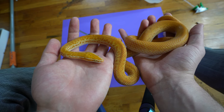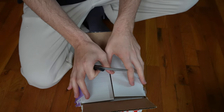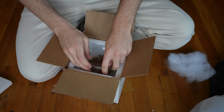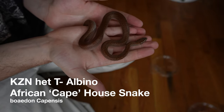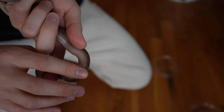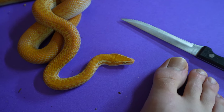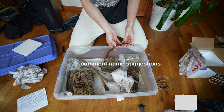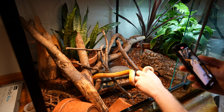That brings us to our unboxing — inside this box is Penelope's new skinny little boyfriend. This is from April at housesnakemorphs.com. This handsome man right here is a KZN het T-negative albino African house snake, meaning he carries the genes for albinism but doesn't show them. When I pair him with Penelope, half the babies will be albino and half will be normal like him. This man needs a name — pretty soon we're going to pair these guys up in their honeymoon suite, so stay tuned!